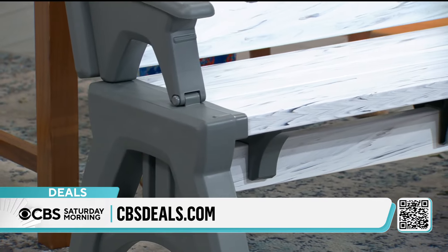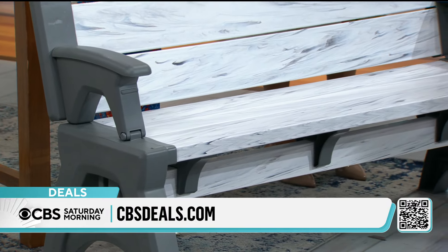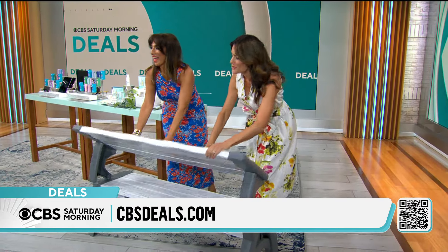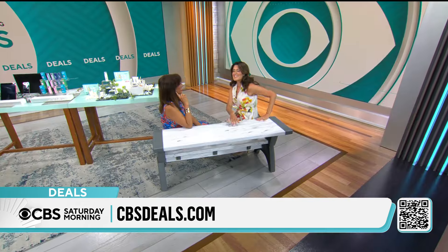Outdoor seating is the key to enjoying our yards, our porches, the great outdoors this summer, but often it's cumbersome, it's heavy, and it's not tailorable to your needs. Now you and I could sit down, have a meal, maybe take some work outside on your laptop, or have this as a buffet table for a family barbecue.